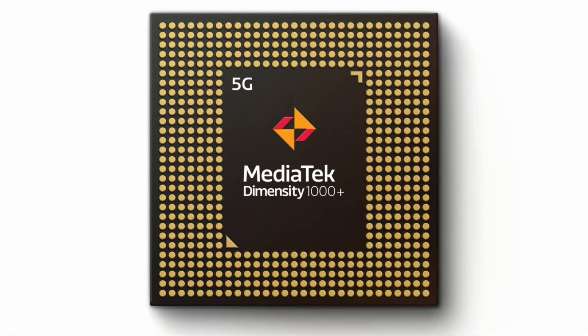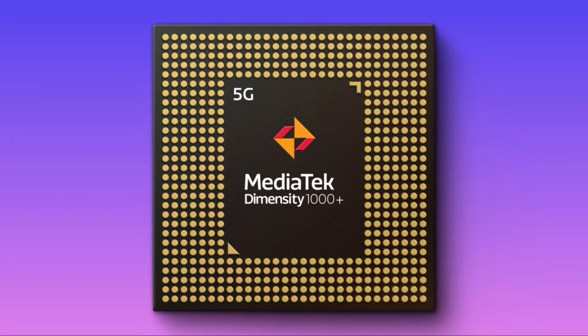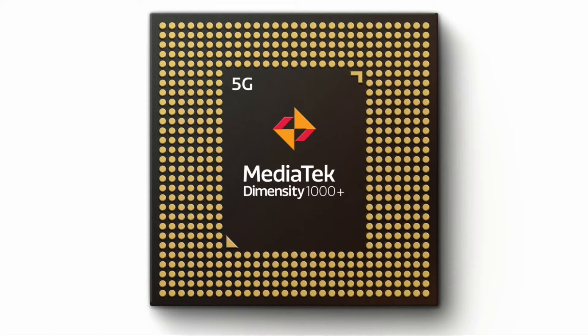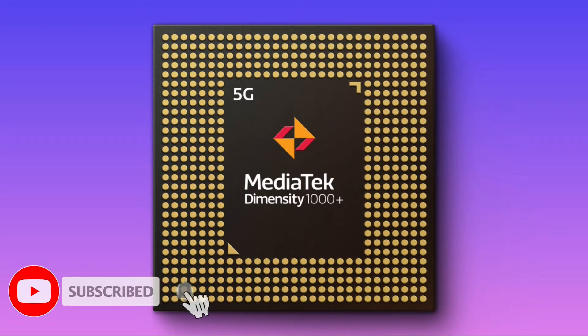Hi, I'm Nikhil and welcome to a new video from technery.com. This is tech news for you. The global semiconductor company MediaTek has launched another chipset in their Dimensity series of 5G chipsets. This chipset will be soon integrated in flagship 5G smartphones which will be launched in India next year. Let us have a look at the features of this chipset.